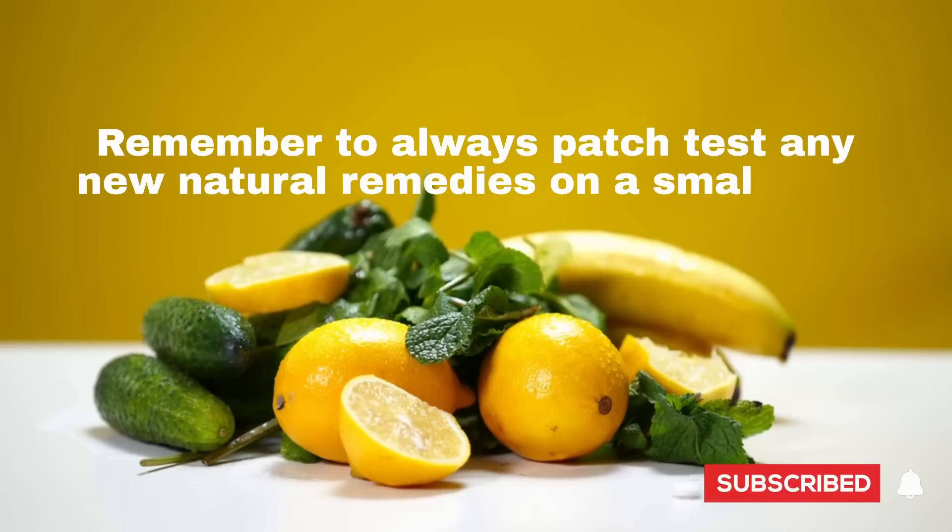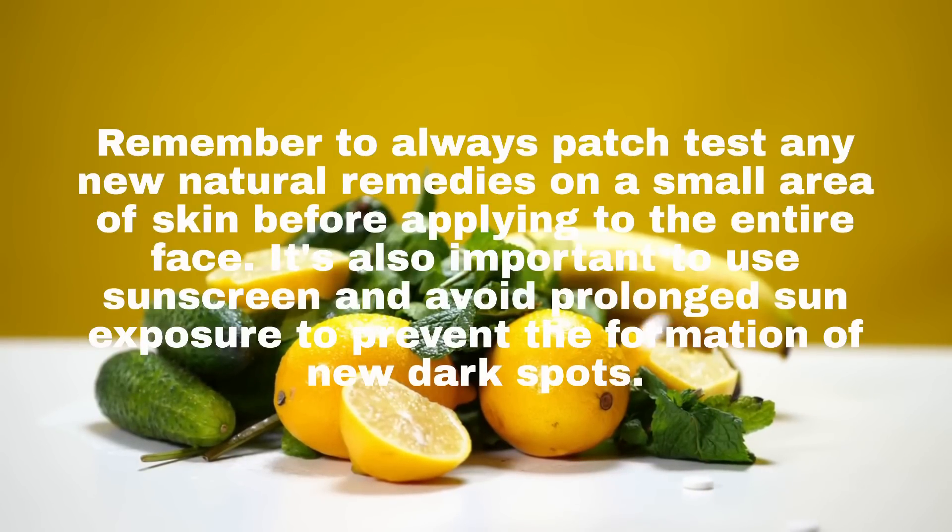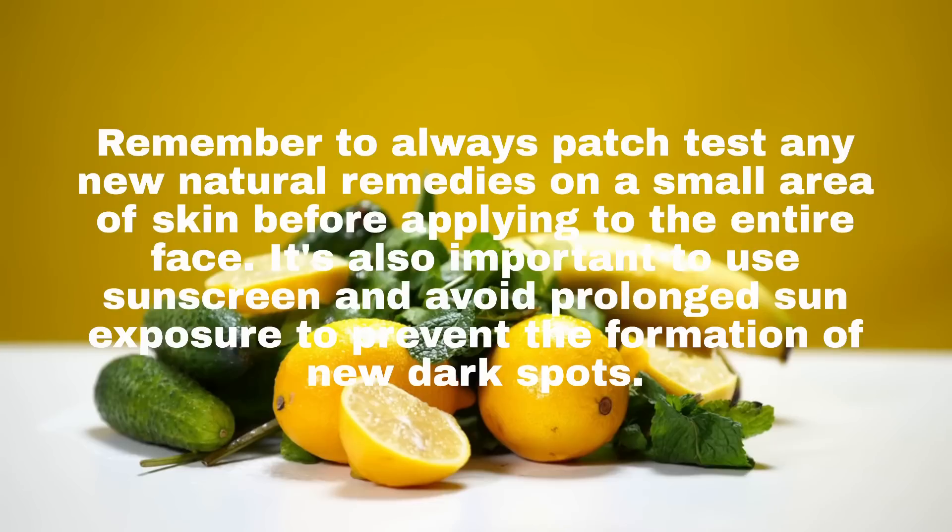Remember to always patch test any new natural remedies on a small area of skin before applying to the entire face. It's also important to use sunscreen and avoid prolonged sun exposure to prevent the formation of new dark spots.